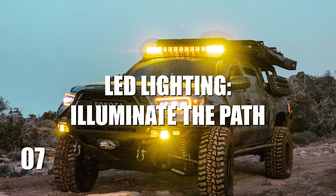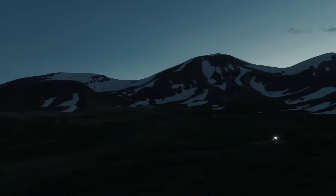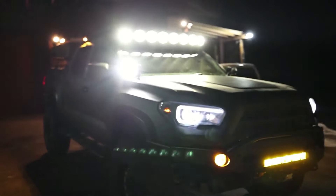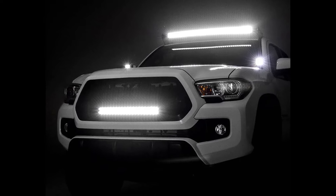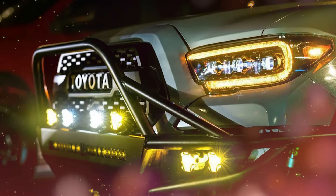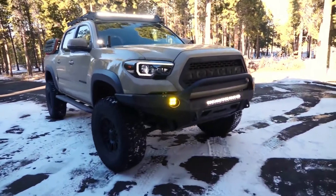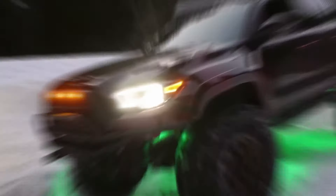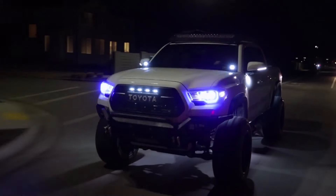Number 7: LED Lighting — Illuminate the Path. Nighttime off-roading is a whole new level of thrill, but without the right lighting, it's like driving blindfolded. That's where LED lighting steps in to save the night. These lights deliver intense brightness, piercing through the blackness to reveal every twist and turn, ensuring you see every obstacle long before it becomes a problem. Upgrading to LED lighting isn't just about visibility, it's about safety and confidence. With top-of-the-line LEDs blazing, your nocturnal adventures become as clear and controlled as daytime drives. Imagine the thrill of hitting the trails after dusk, knowing your Tacoma is outfitted with lights that make everything visible.